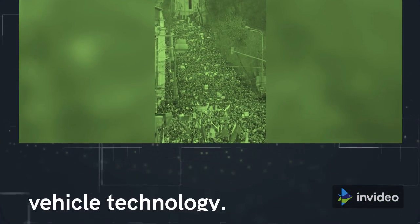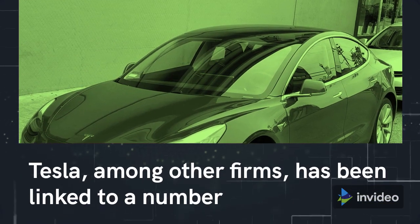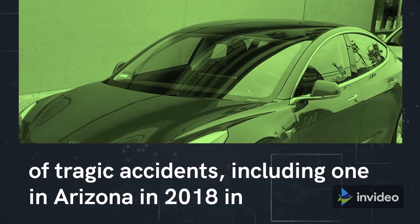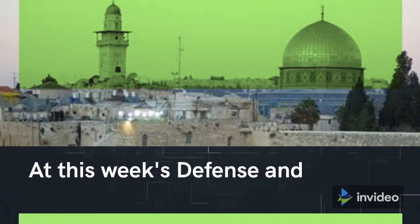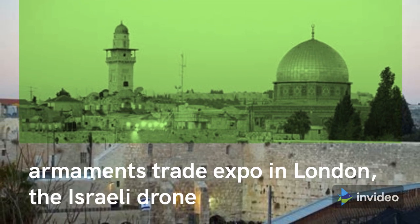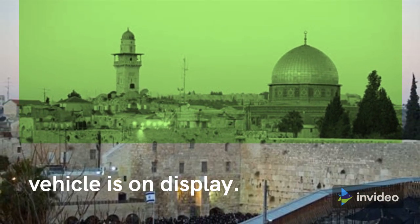Concerns have also been expressed about self-driving vehicle technology. Tesla, among other firms, has been linked to a number of tragic accidents, including one in Arizona in 2018 in which a lady was struck by a car that was on autopilot. At this week's Defense and Security System International Armaments Trade Expo in London, the Israeli drone vehicle is on display.